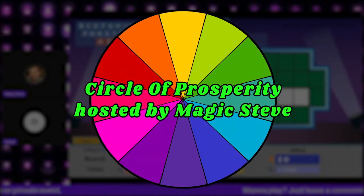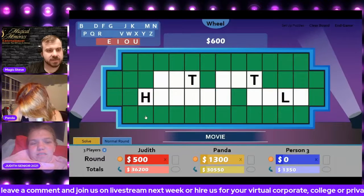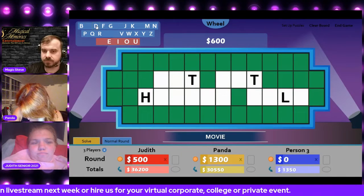We'll just kind of rock it out and have a good time with this. All right, here we go. 600 points. What letter would you like? R.